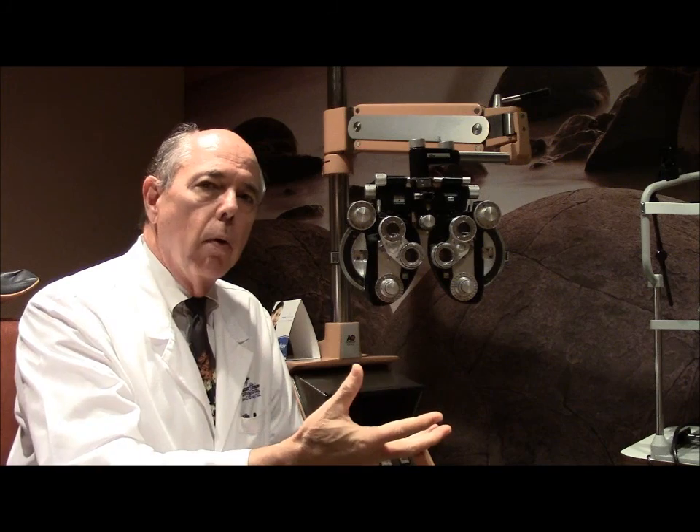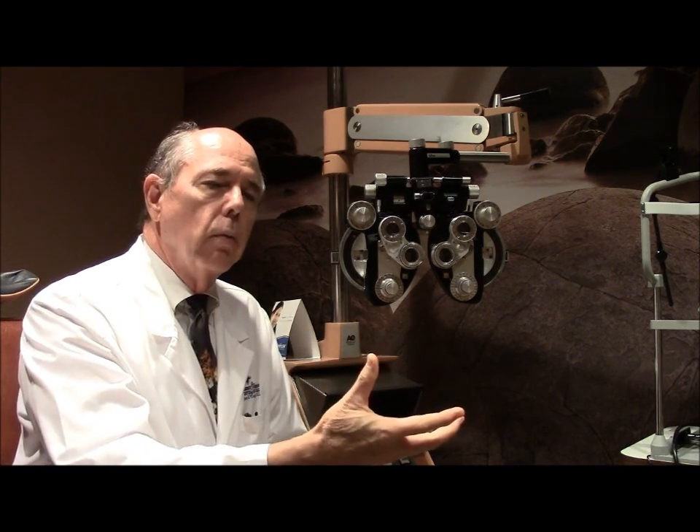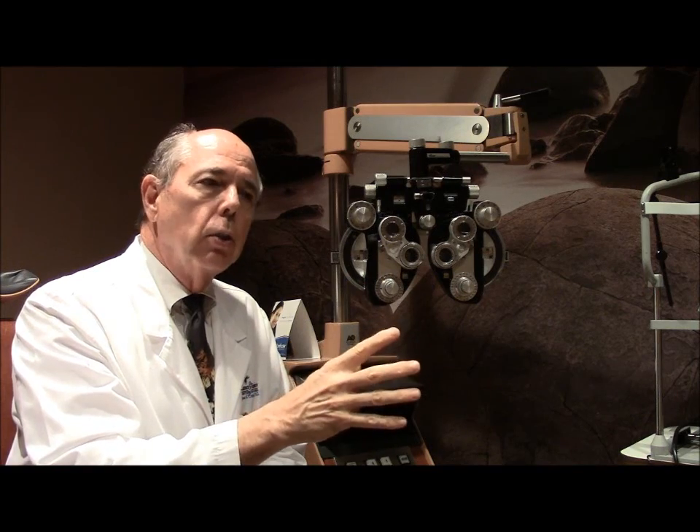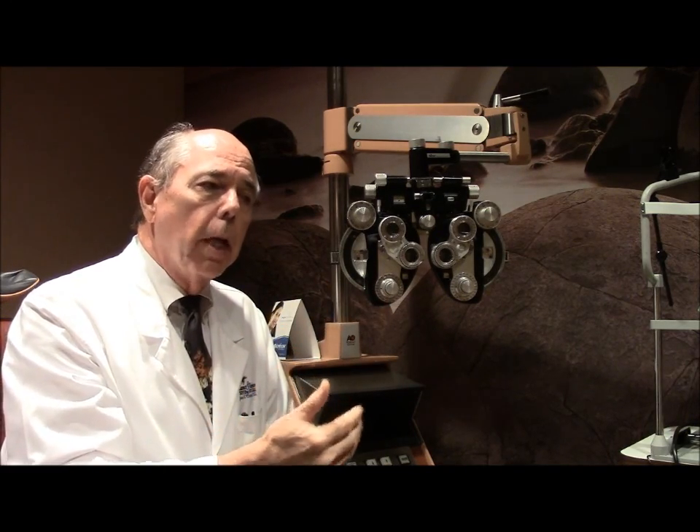That decision is really wrong because refraction gives us valuable data on the health of your eye. If your vision isn't normal, we've got to go find something — why is your vision not 20/20? What in your eye is causing your vision to be blurred? And if you do have an eye disease, we follow the severity of that disease based on what your best correctable vision is.